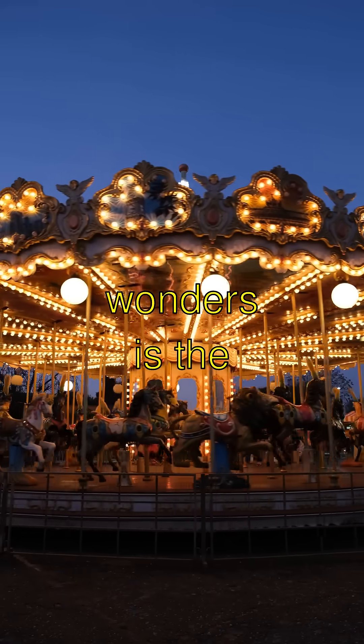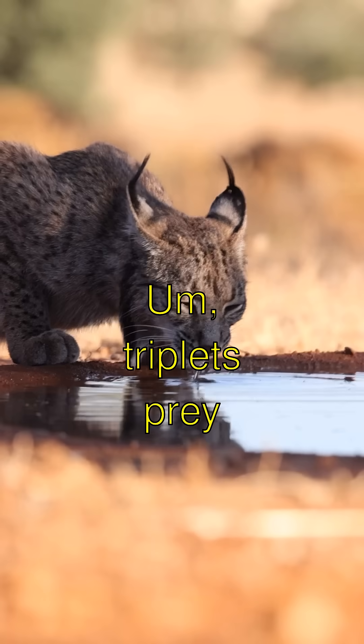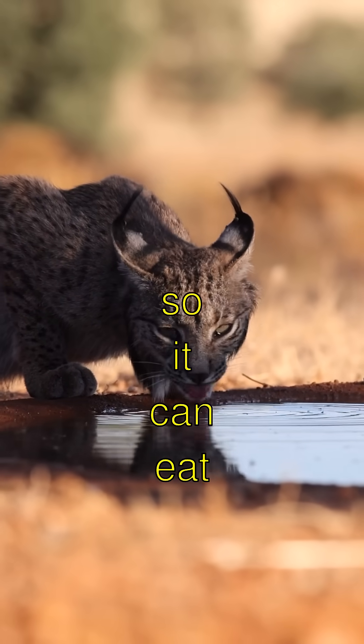One of these glowing wonders is the anglerfish. It has a little lantern on its head to lure and trick its prey so it can eat them — a snack with style!